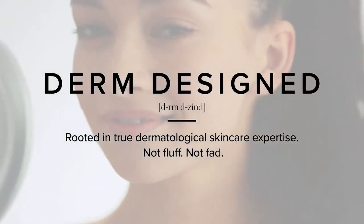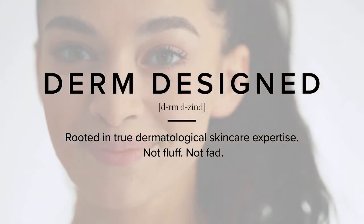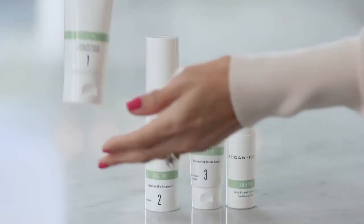Having those derm-inspired products is a game-changer. The right ingredients in the right formulations, applied to the skin in the right order. Each step builds upon the next.